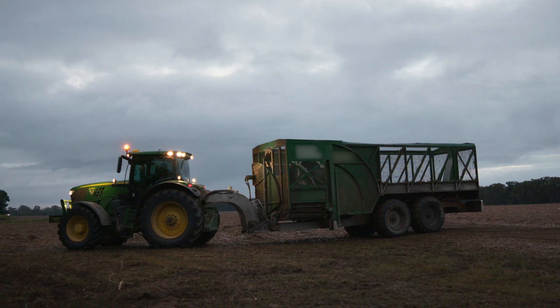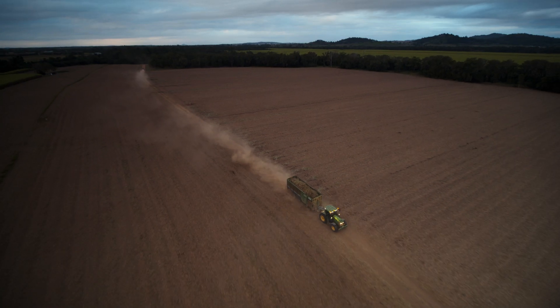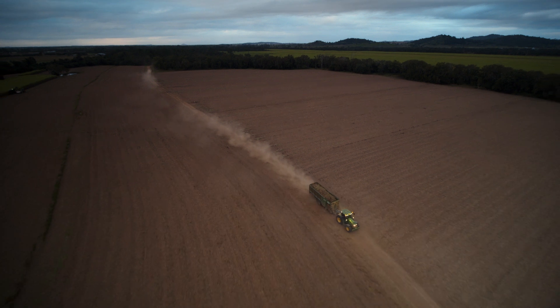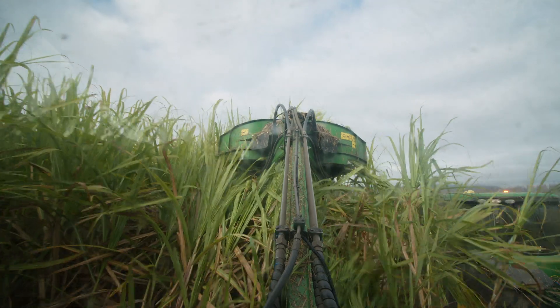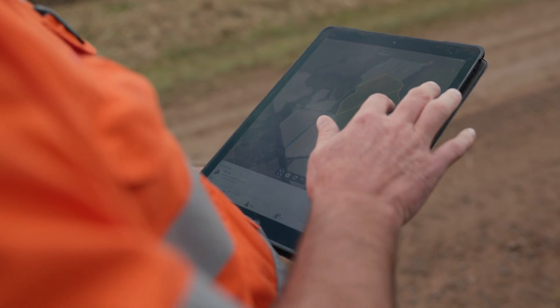We're a month into harvest and we've got four harvesters running around working seven days a week. Eight years ago when we started with Racecourse Projects we were really only getting GPS technology to drive us in straight lines, and I would say we've come a long way since we started down this technological road.